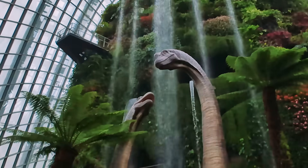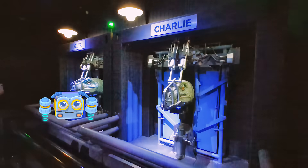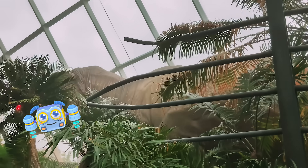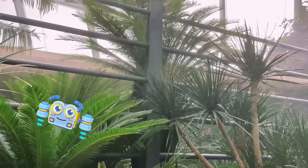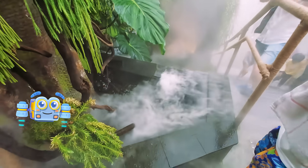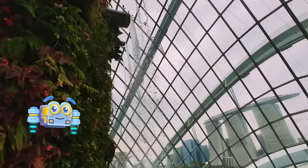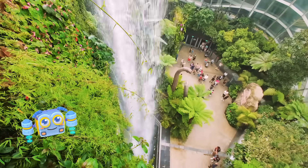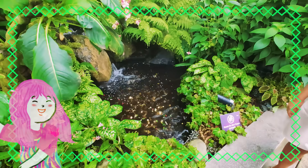The cloud mountain is covered in plants called epiphytes, like orchids and ferns. These plants don't grow in soil — they get their water and food directly from the moist air and mist created by that very tall waterfall. And friends, if you're ever feeling hot in sunny Singapore, this cloud forest is the perfect place to chill. The temperature here is kept at a comfortable 23 to 25 degrees Celsius all year round, so you will always feel like you are in the tropical highlands.